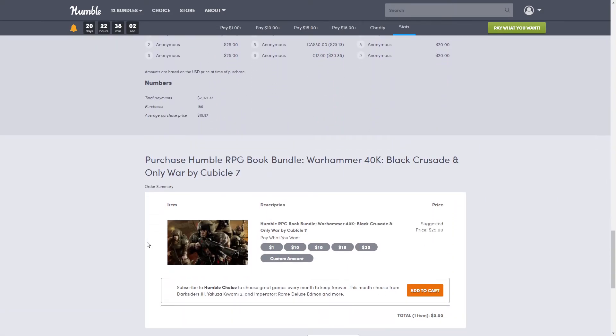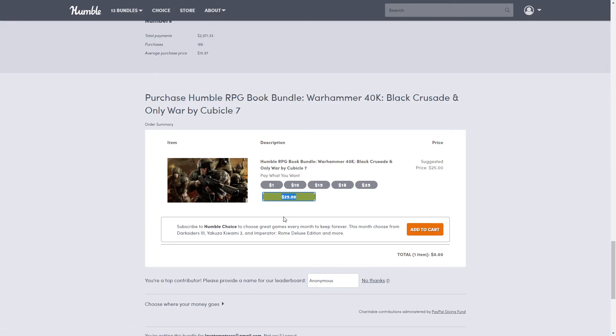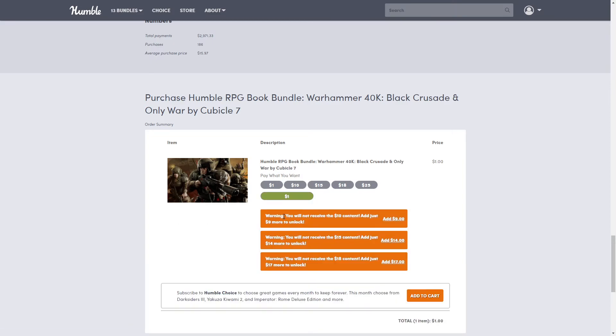To purchase, I have my link down below — thank you if you use it, I appreciate it. Here is where you go to buy. If the dollar amount doesn't show up, just manually type it in, as it sometimes disappears. If you purchase anything other than the top tier, you will get one or more warnings pop up — all that means is you won't get the items included in the higher tiers.